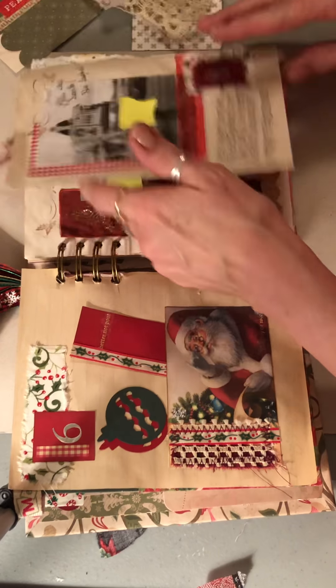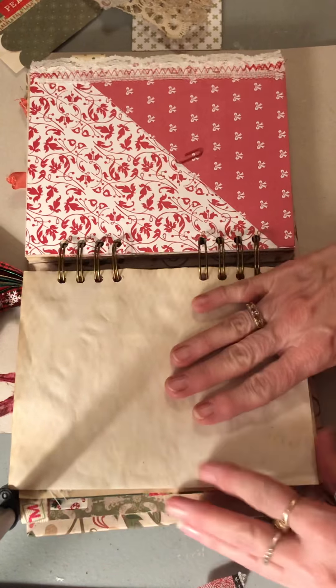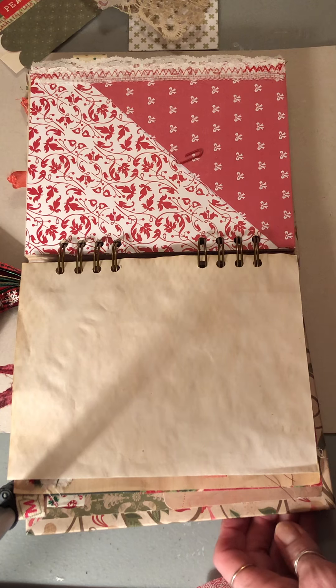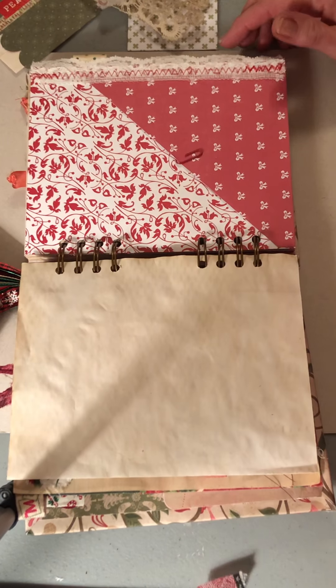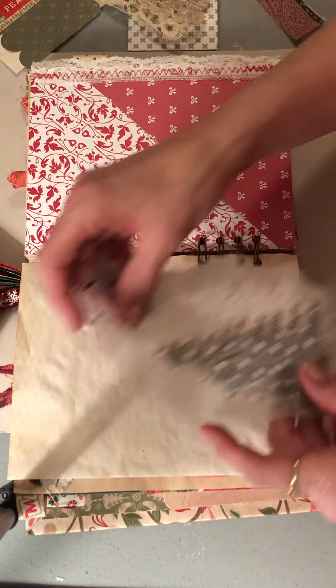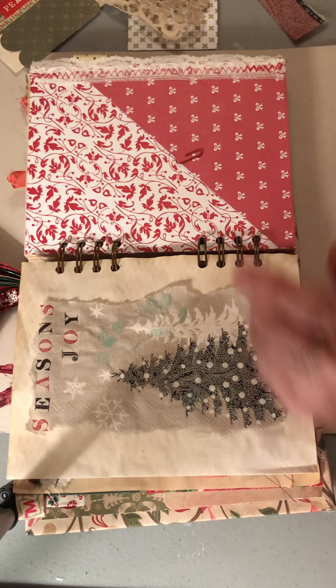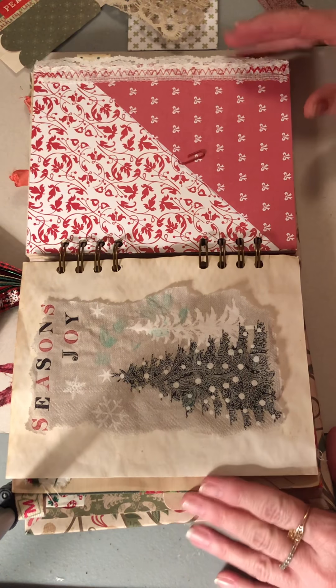I changed that from a seven to an eight. So on this page it's a blank page and I actually decided I was going to do something different. I have this napkin that I thought was super pretty — and yes, I know you're sideways right now.